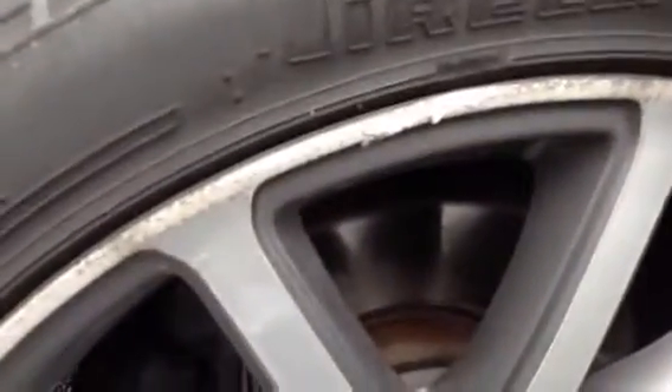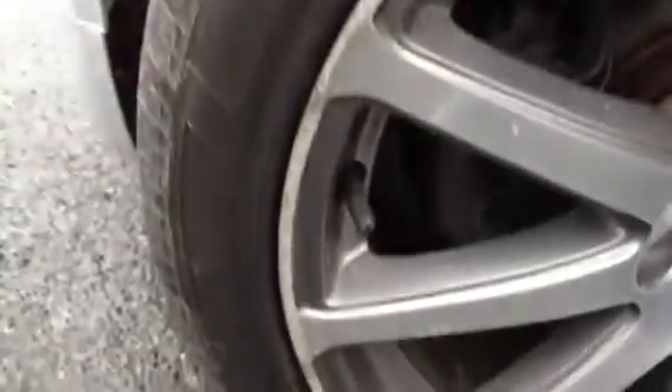There are a couple of scratches to the paintwork and to the front arch. The front tyre is around 3mm, and as you can see there is very heavy kerbing on the nearside front, so it's definitely going to require a refurb to this alloy.